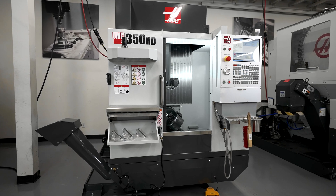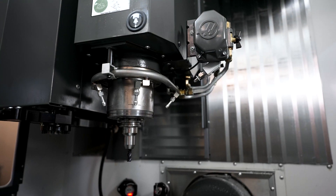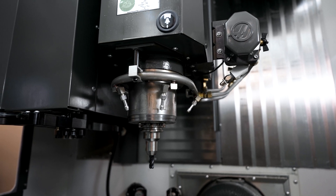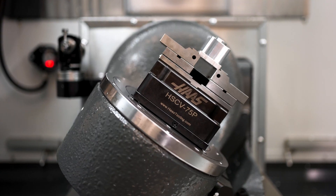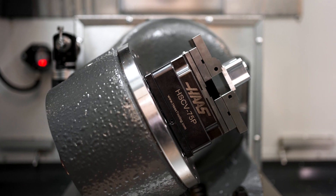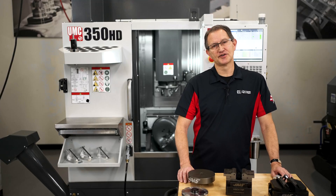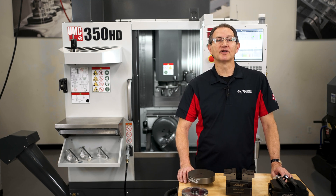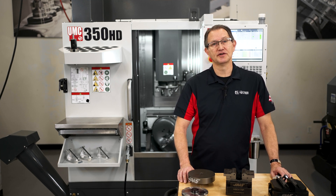The UMC 350HD is the 40 taper version and can also be purchased as a standalone machine. The 350HD already comes standard with the larger tilting rotary table. Whether you get the larger rotary as an upgrade to the standard model or included in the HD model, we have the right work holding solutions to suit your needs.